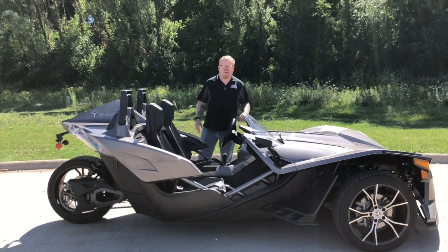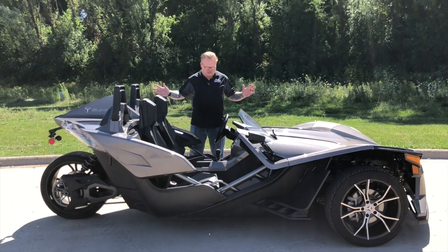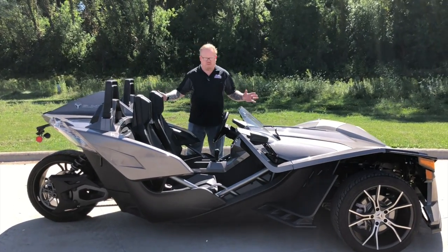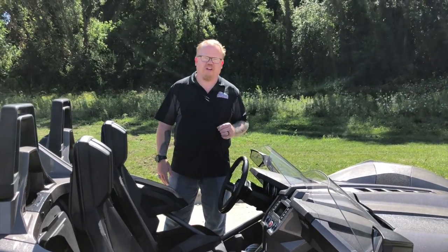Hey everybody, this is Jay here at Action Power Sports in beautiful Waukesha, Wisconsin. We're doing another Trade-In Tuesday video, and this one is a 2015 Polaris Slingshot. This is a fresh trade that we just got in. It's only got a little over 10,000 miles, and the previous owner treated it really well.